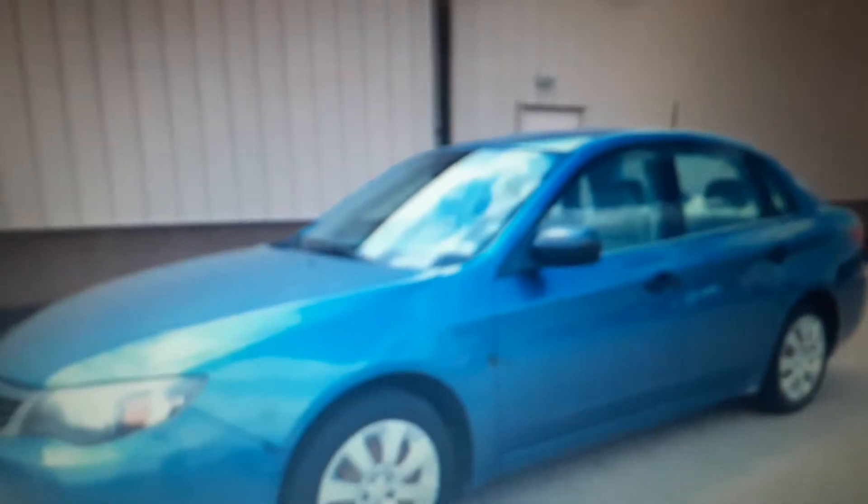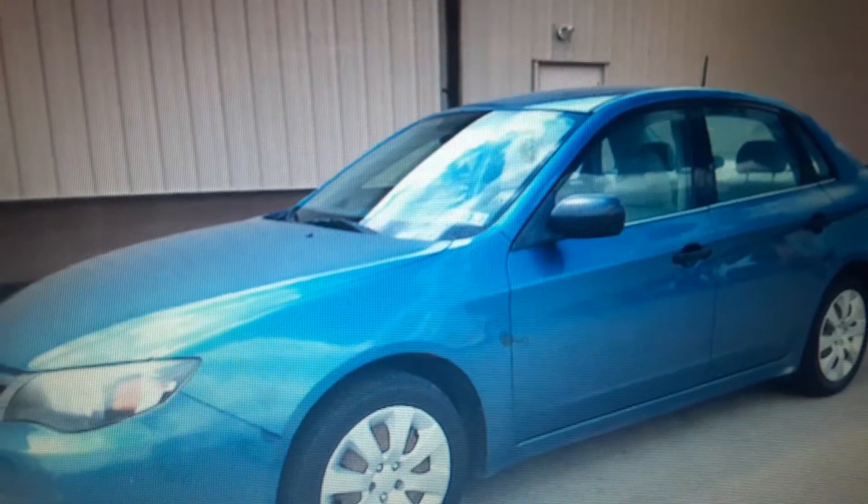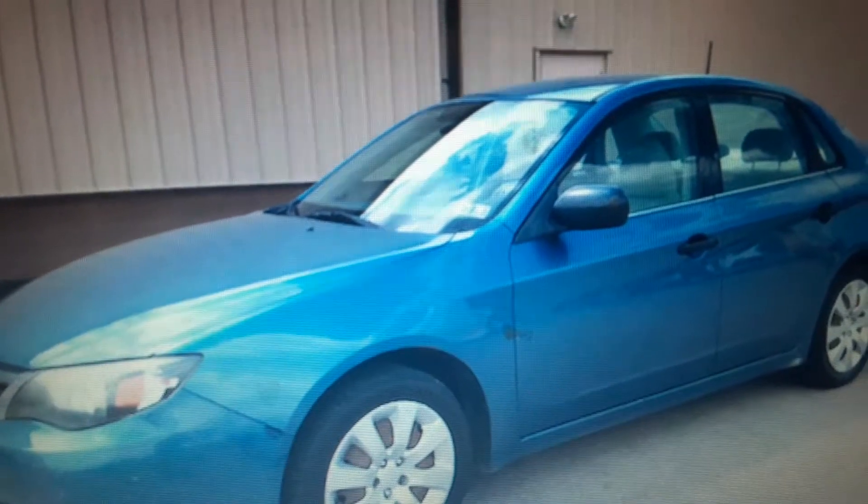Today I'm at Montgomery Auto Care in Hillsville, Virginia. Without further ado, let's go ahead and start it up, let it run.